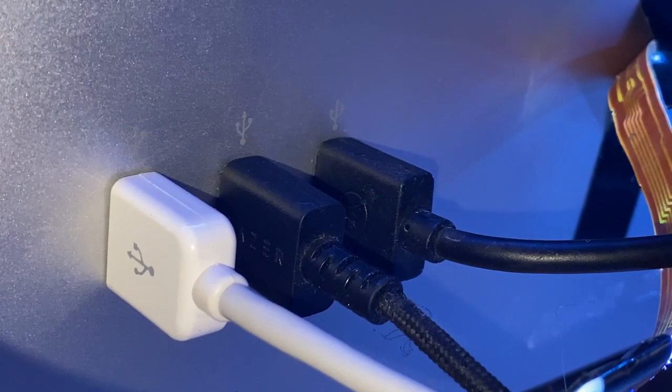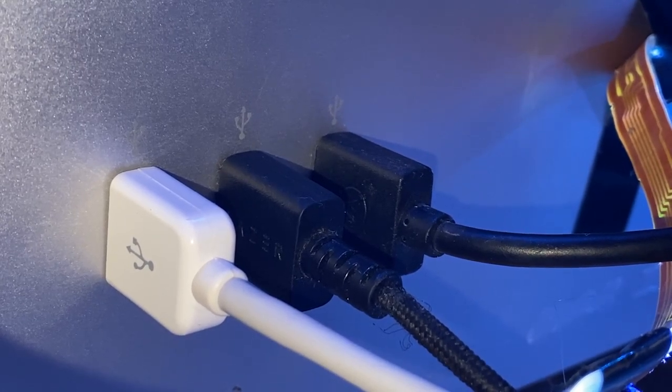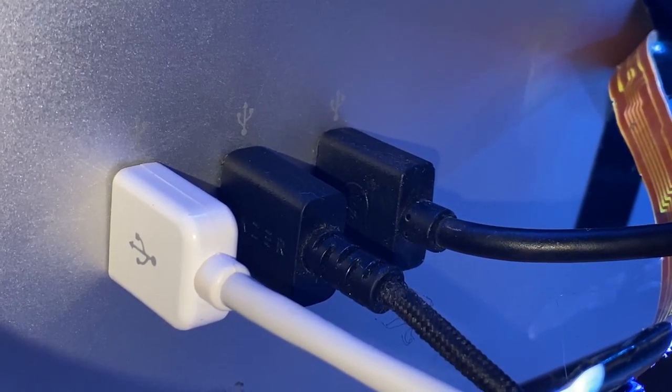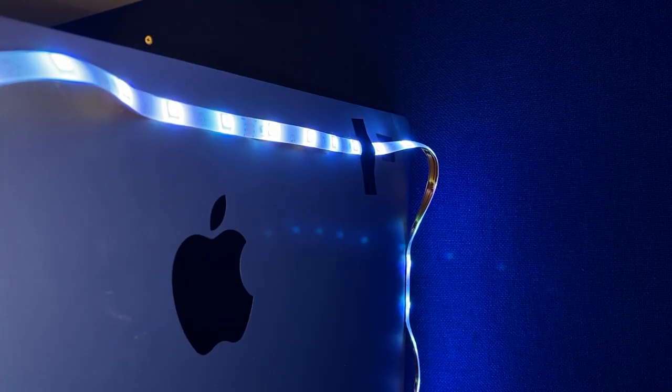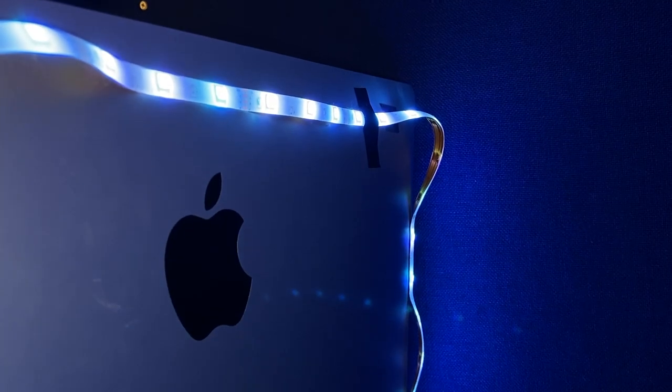The USB ports at the back of the display are such great things to have on any monitor — they give it another function as a splitter, giving you three more ports. By the way, I would be showing you more of the back of this, but there's an LED arrangement going on which is a bit ugly.